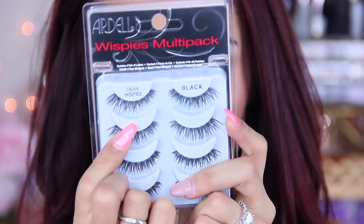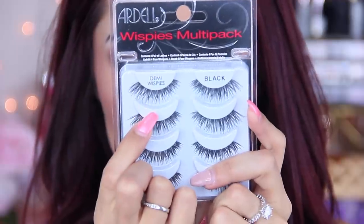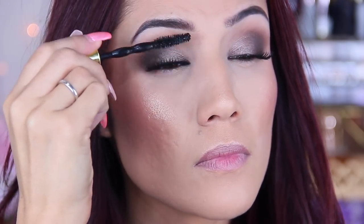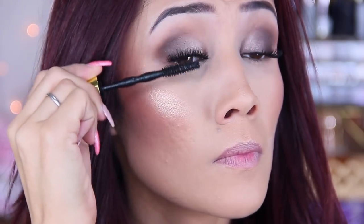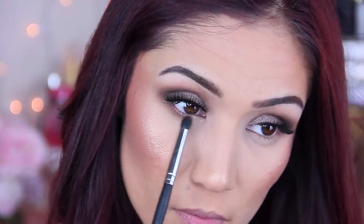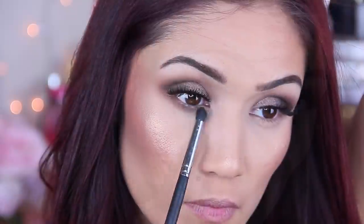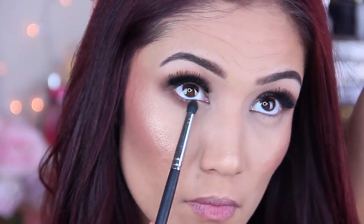Now we're going to go in with lashes. I'm going to be using the Demi Wispies by Ardell, and then I felt like they weren't enough so I gave them a couple coats of mascara to tie it all in and make them look very lashy, big, and voluminous. Then for the lower lash line, I'm simply going to take that same chocolate brown from the outer corner and sweep it along the lower lash line using a Morphe brush.